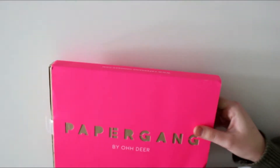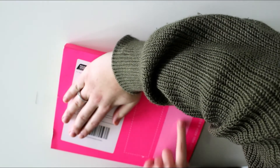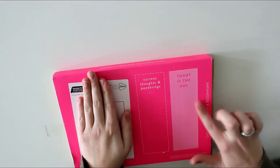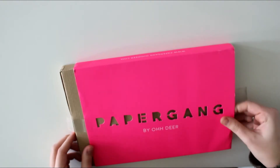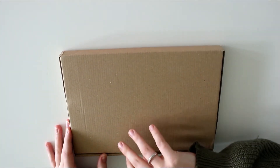I haven't opened it yet, so I will be opening it here live on camera. First off, we always have the cutouts and this time we have bookmarks — current thoughts and ponderings. I'm just covering up my address here. I'm not really a fan of this fluorescent color pink, but I am a big fan of bullet journaling. Just really curious to see what's in here.